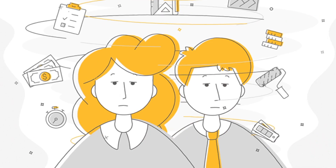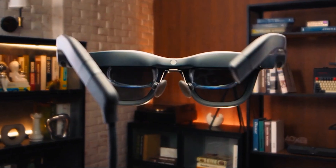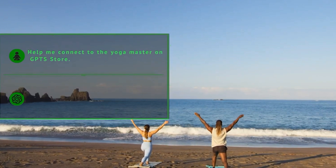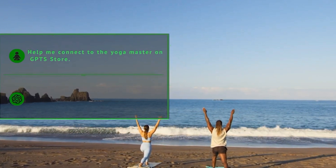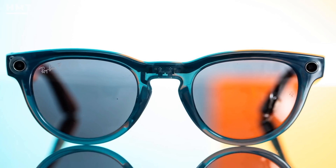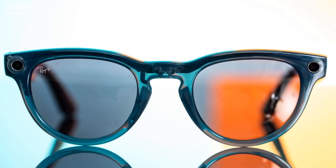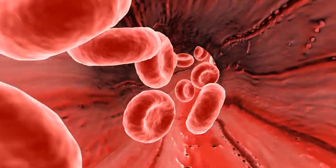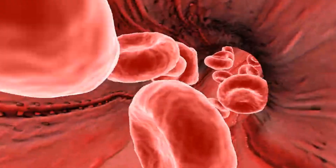Feeling overwhelmed after a long day? Activate the relaxation mode to transport yourself to a serene mental escape. The glasses project calming visuals — a tranquil forest, rolling ocean waves, or a peaceful mountain meadow — accompanied by soft ambient sounds. Health experts suggest that such moments of mindfulness can reduce cortisol levels by 25%, improving focus, mood, and overall well-being.